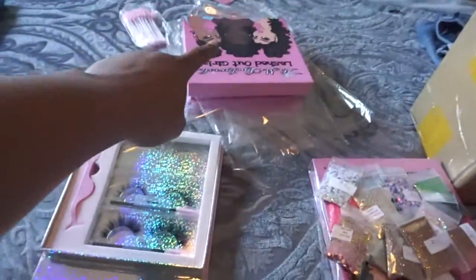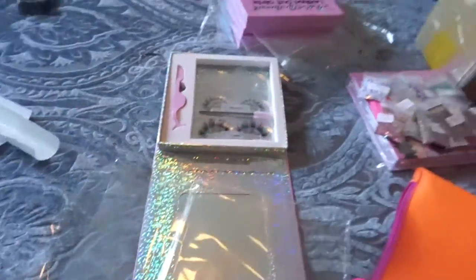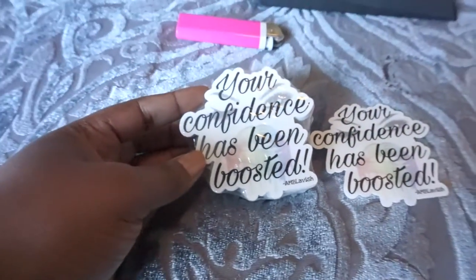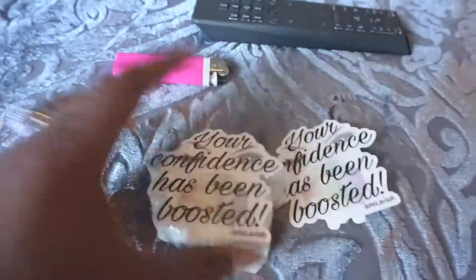This one is going to go into a PR package and I'm just putting her favorite lashes in it. What just came in is my Sticker Mule order — 'Your confidence has been boosted, AMD Lavish.' I am super excited about these, like y'all don't understand how excited I am.